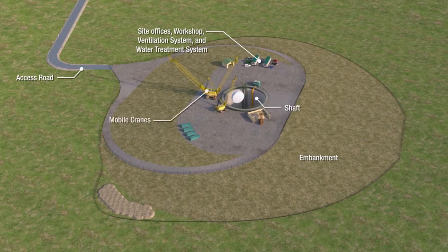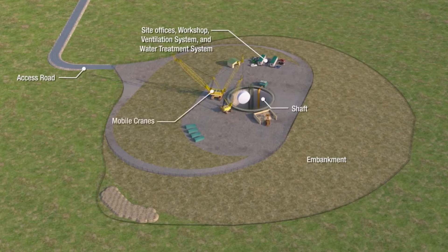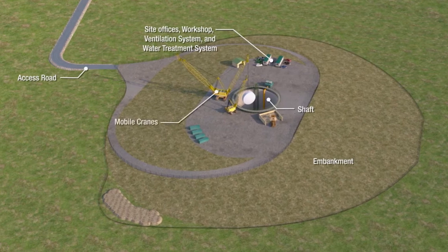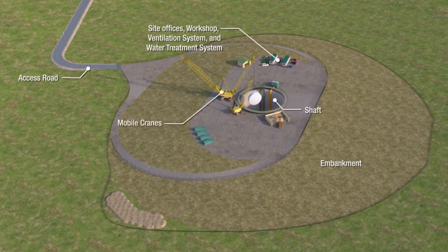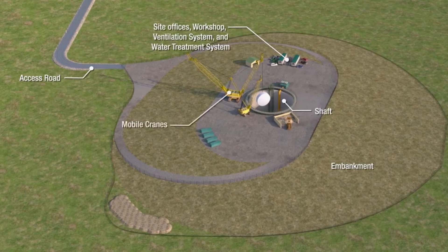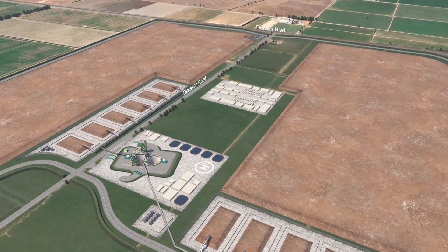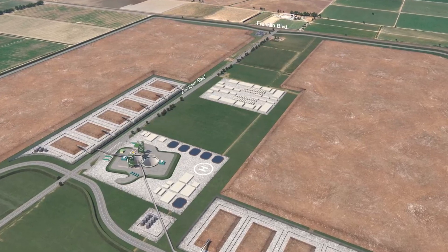This rendering highlights the key features of a typical maintenance or reception shaft site. These shafts would have an access road, areas for site offices, a workshop, ventilation system, water treatment system, and power infrastructure. During maintenance or reception of a TBM, mobile cranes would work at these sites. All shaft types would be elevated on a hydro-seeded embankment for flood protection. Launch shaft sites, being much larger, would also entail a ring levy or levy improvements to surrounding levees to protect the entire site from flooding.